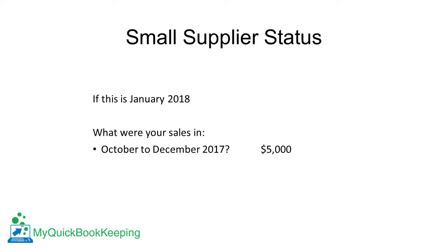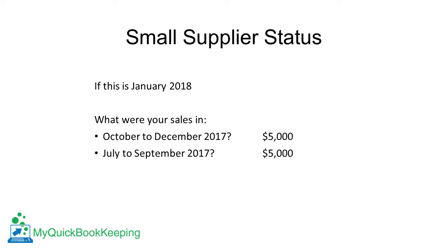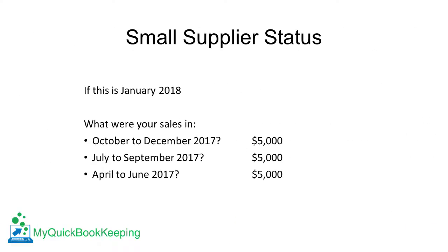So what does that mean? We look at the preceding four quarters to determine what your income was. What was your business income for the most recent three months? And the three months preceding that? And again? And again?